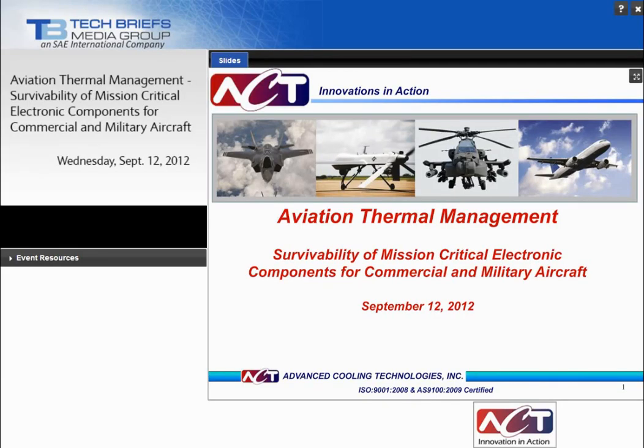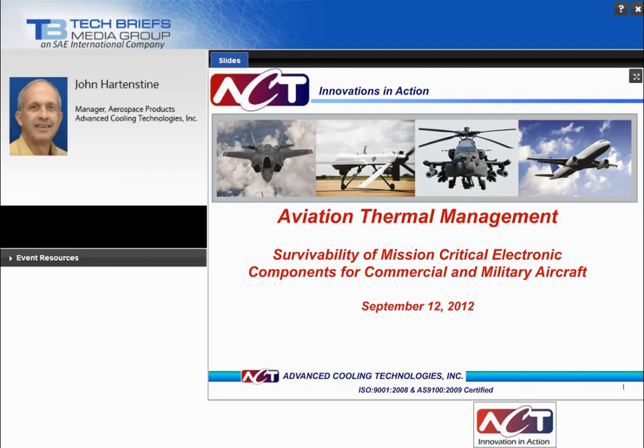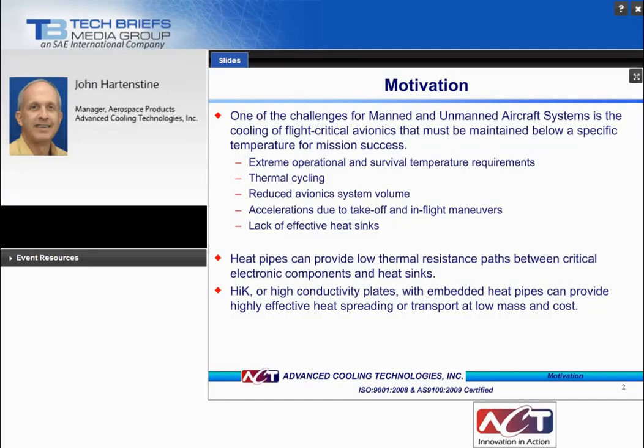I'd like to hand the program over to John Hartenstein. Thank you, Bruce. Good afternoon. The motivation for this webinar is to address some of the unique cooling challenges facing avionics design engineers for flight critical avionics, where key components must be maintained below specific temperatures. Some of these challenges include wide temperature extremes, thermal cycling, reduced system volume — we're trying to pack a greater number of higher power electronics into smaller volumes — accelerations, and the lack of effective heat sinks. The products directly applicable for thermal management of these systems are heat pipes and high-K plates.